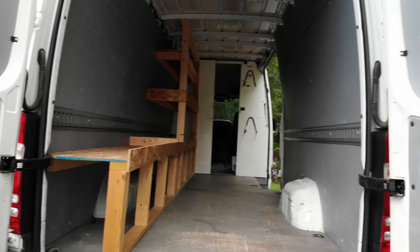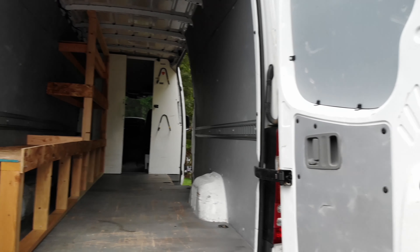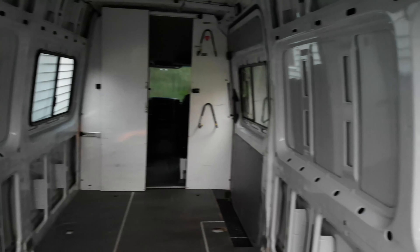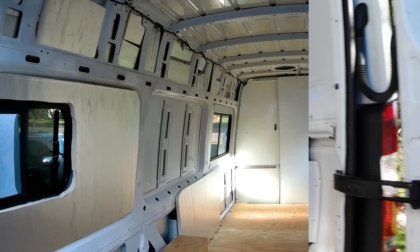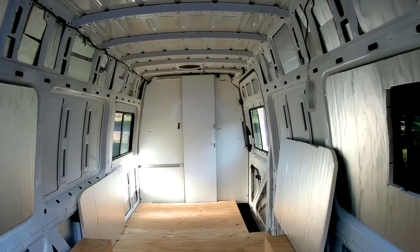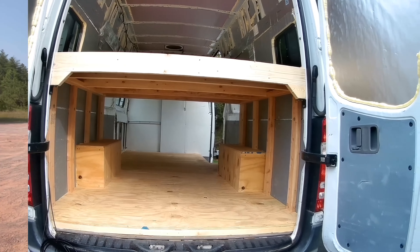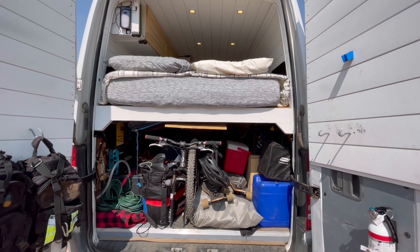Over the course of 16 weeks, we put in over 1,100 hours of work to turn this van from an empty shell into a cozy, modern home. Even though we were on a budget, we still wanted a luxury feel. This video series will show you exactly how we created a budget luxury look for under $8,000.